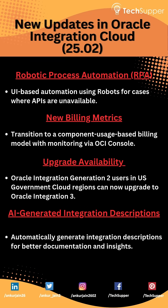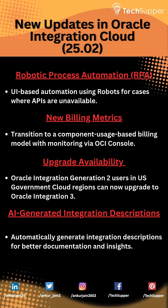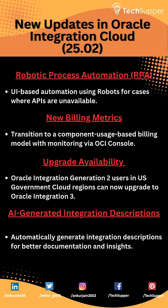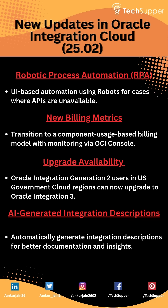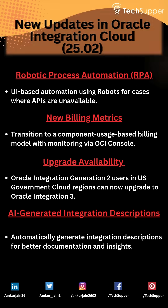Hey everyone, welcome back to Tech Supper, your go-to place for the latest in Oracle integration and cloud technologies. If you're excited about Oracle integration's latest update, hit that like button and subscribe for more tech insights. Today, we're breaking down the game-changing features in the 25.02 release.